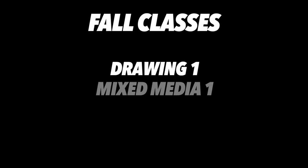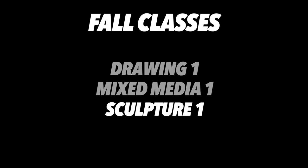Students who have successfully completed the year-long Foundations course may then choose from any of the following classes. In the fall, we offer Drawing 1, Mixed Media 1, and Sculpture 1. In the spring, we offer Painting 1, Printmaking 1, and Ceramics 1.